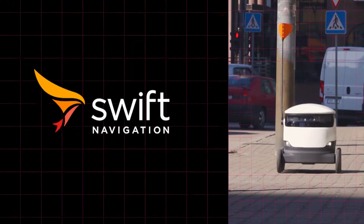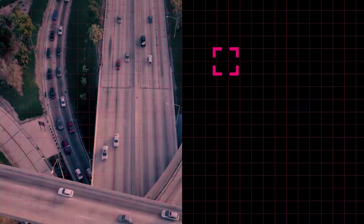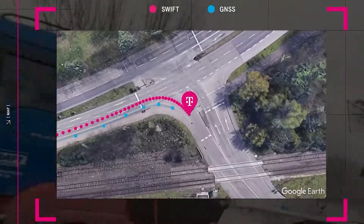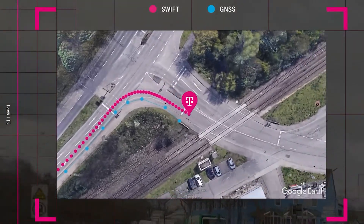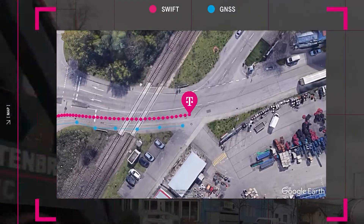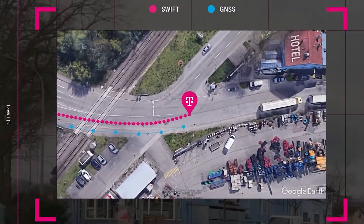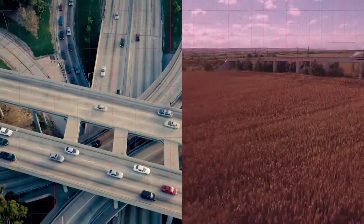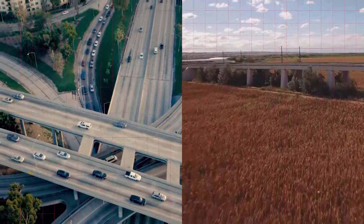Deutsche Telekom and Swift Navigation are introducing Precise Positioning, which uses Swift Navigation's Skylark cloud-based GNSS correction service to make satellite navigation more accurate and reliable. We are shaping the future of autonomous navigation for mass-market applications.